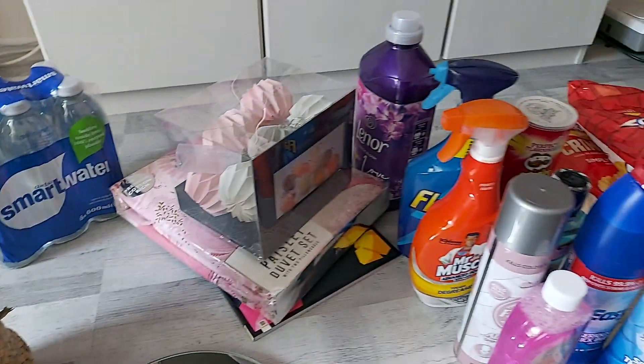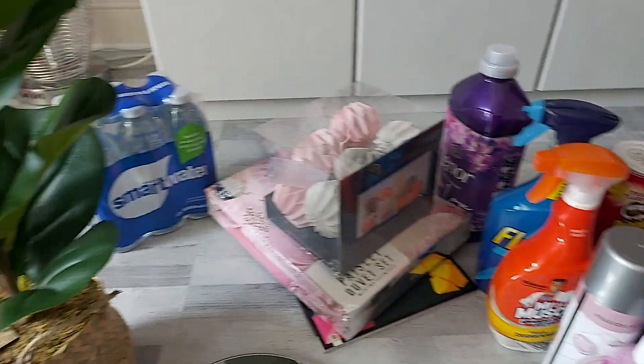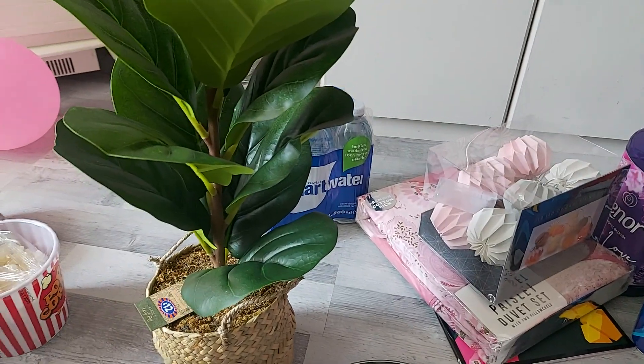Alright guys, well this is it for this B&M haul. I hope you enjoyed it. Don't forget to like and subscribe and I will see you on my next video. Bye guys!